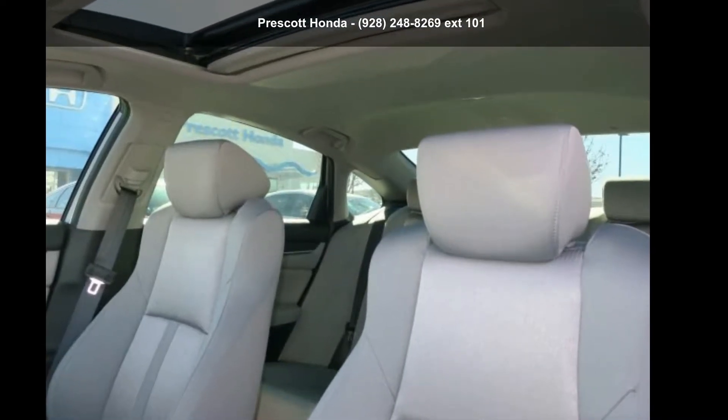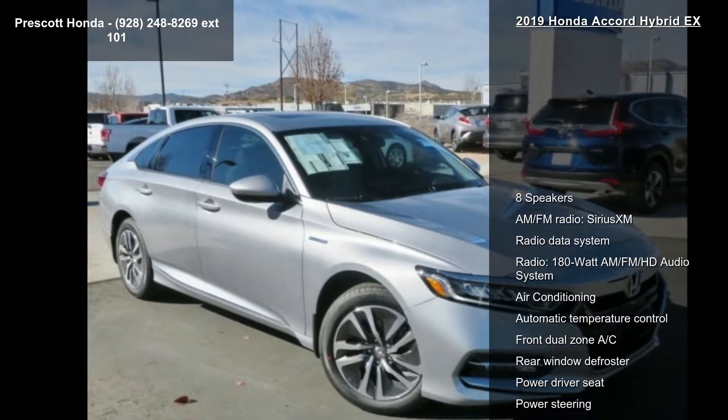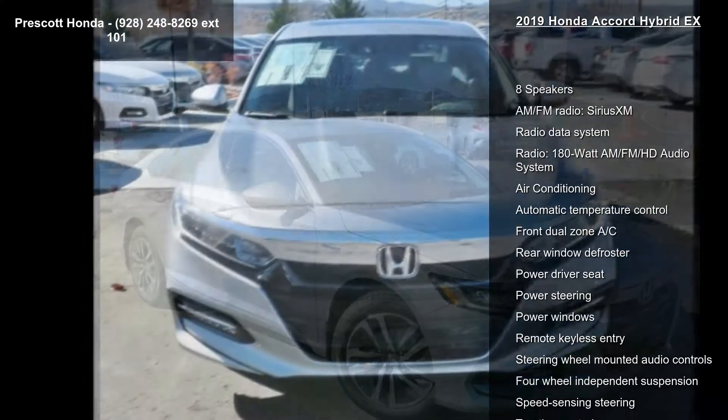Imagine yourself in this Honda 2019 Accord Hybrid X. If you are looking for a first-rate auto, this one could be yours today.